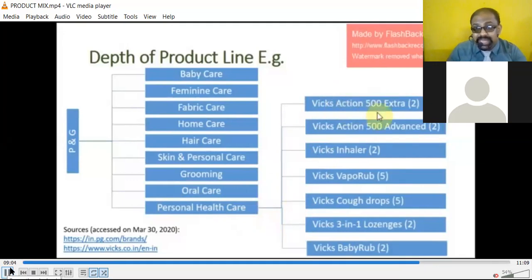As per your need, the company has a product ready. Even for a small baby they have Vicks BabyRub. As a company, you must have a choice for all people and be able to fulfill the needs of the people — then only you will survive in the market. P&G offers variety across baby care, feminine care, fabric care, home care, hair care, skin and personal care, grooming, oral care, and personal health care.